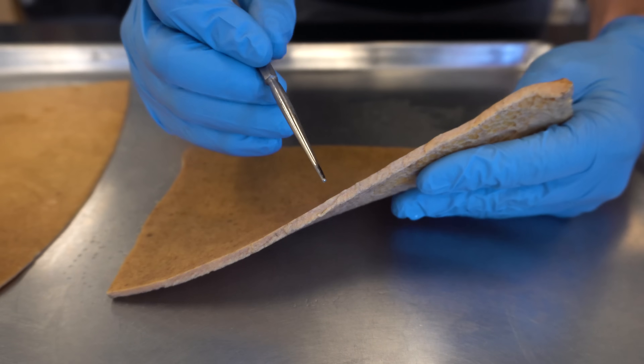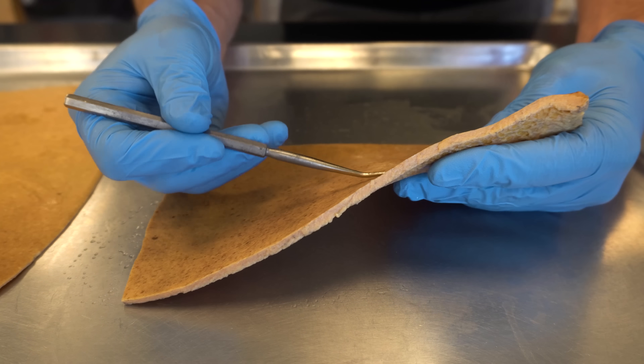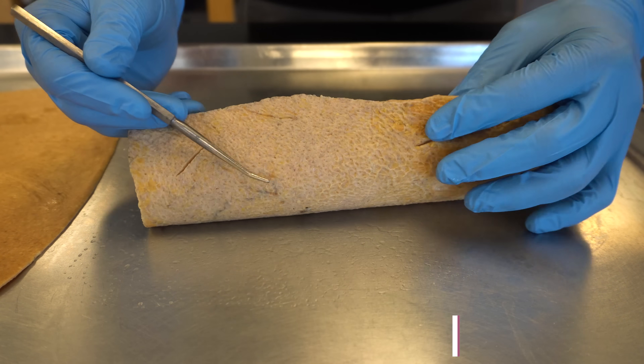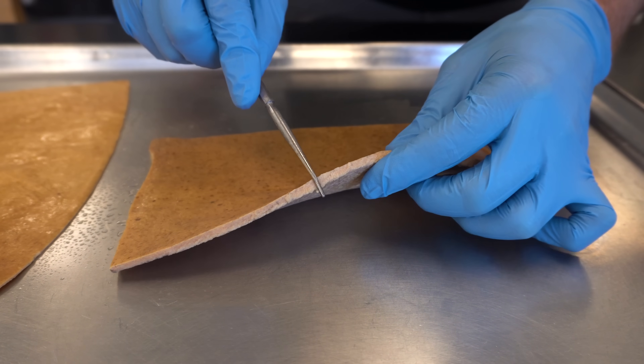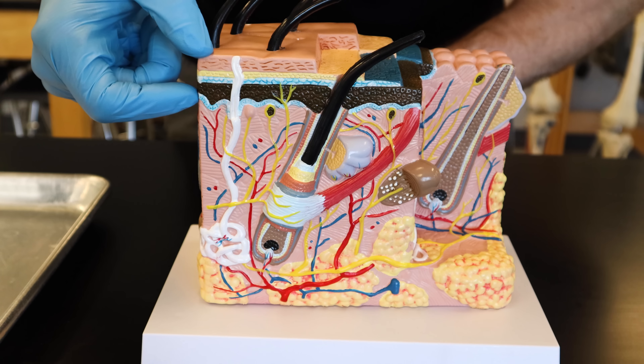The next layer down is extremely important to tattooing and ink deposition — this is called the dermis. The majority of this cut edge here is the dermis or dermal tissue, where that paper-thin top was the epidermis. The dermis is made out of a totally different tissue called dense irregular connective tissue. It's the nature of this dense irregular connective tissue that allows ink to be deposited and for it to last many, many years — what we would think of as permanent.